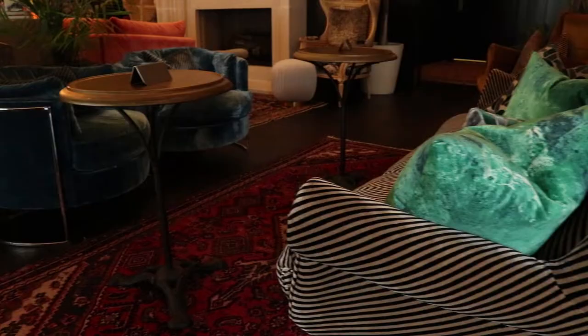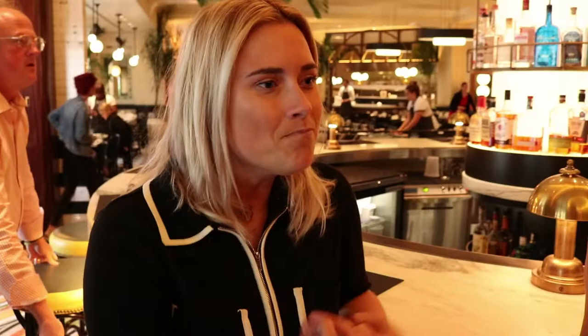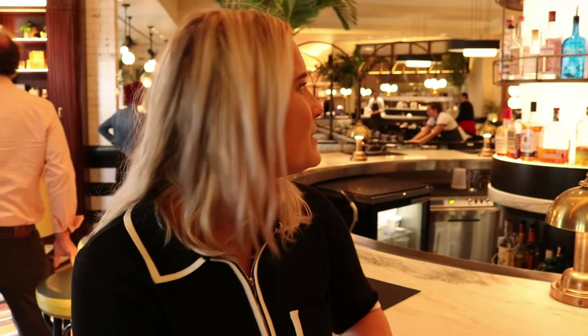A lot of the decor you will see is not your traditional French Bistro. We took the Art Nouveau period and fused in some Peter Maxx slash Wes Anderson vibes with really fun colors. We found that a lot of the colors from the Art Nouveau period actually mimicked the 1970s as well, so you will see that this Bistro is unlike any other.